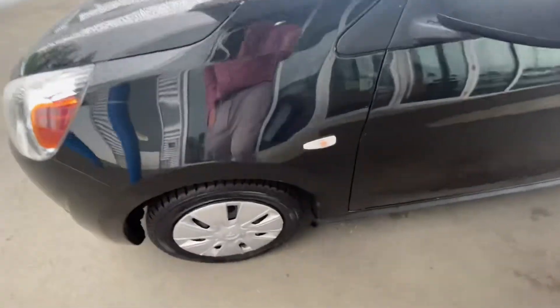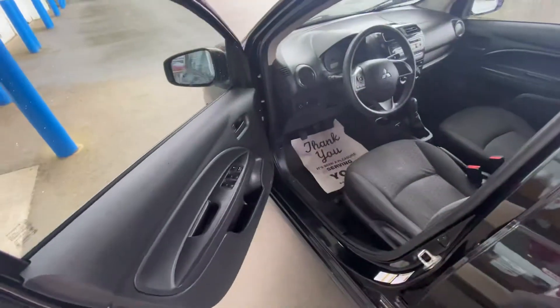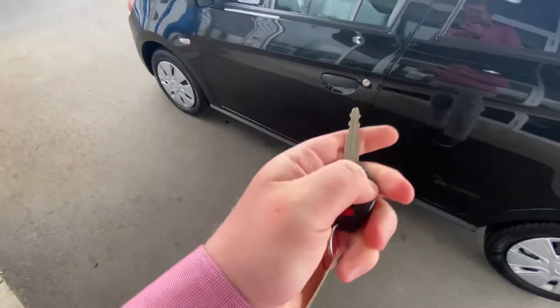Coming around to the side, you have these little signal light markers right here. Opening it up, it's got power windows, door locks, and mirrors as well — and pulling the key out of my pocket, got keyless entry on the key fob as well.